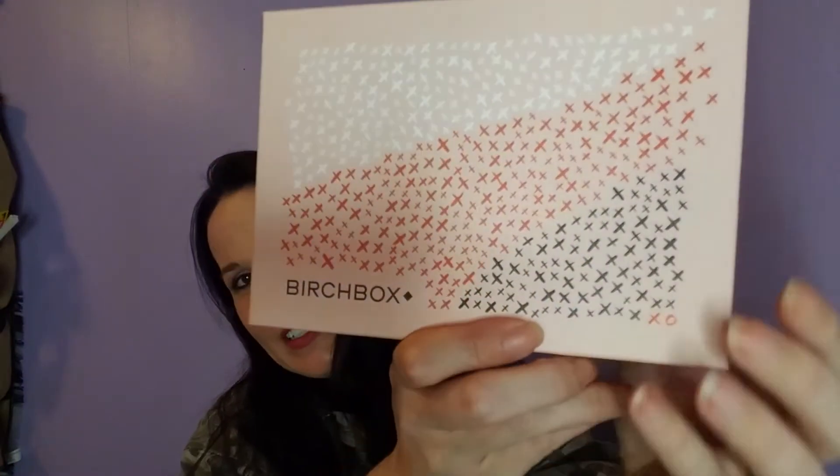I mean, I'm not the best at makeup personally — seriously, look at me. But anyway, this box has X's and O's all over the front, well mainly X's until you get down here.